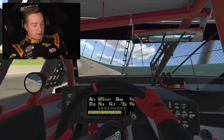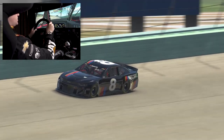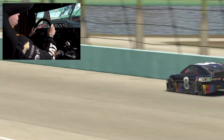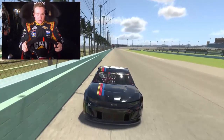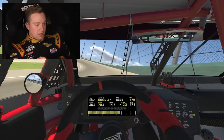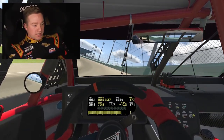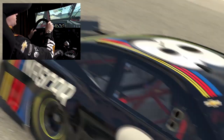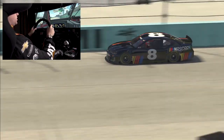The track changes a lot. It gains so much grip so fast that the way your car drives changes really quickly, and on top of that with the fall off that you have here, it's very challenging to know what direction to take and what is actually track change versus what is actually tire fall off and degradation in the car's driving capabilities.